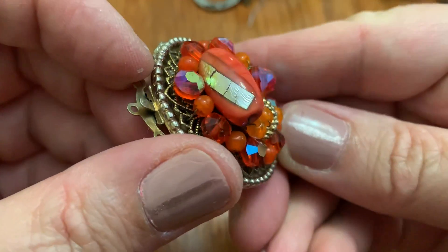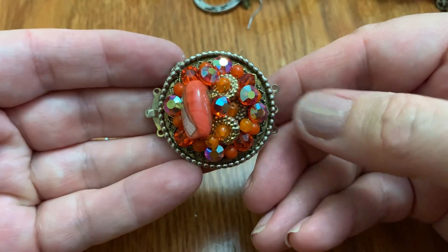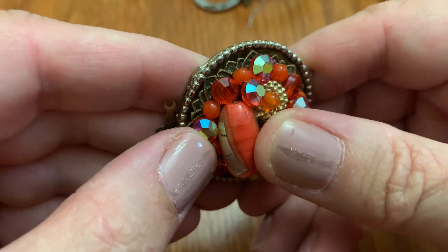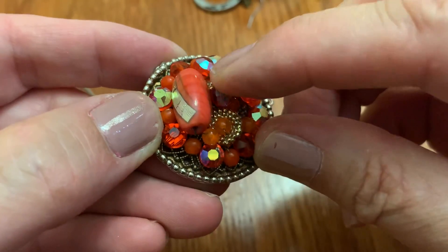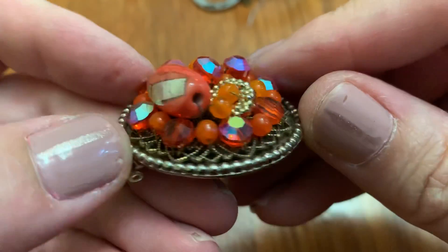Look at those. Wow — that was probably some kind of necklace. These are sewn — I think these are sewn on. It feels like it. Somehow. Really cool.